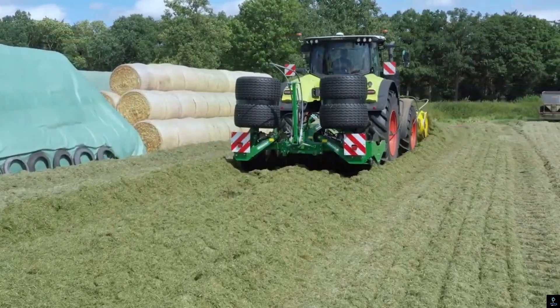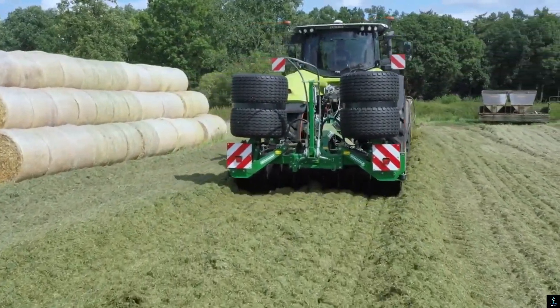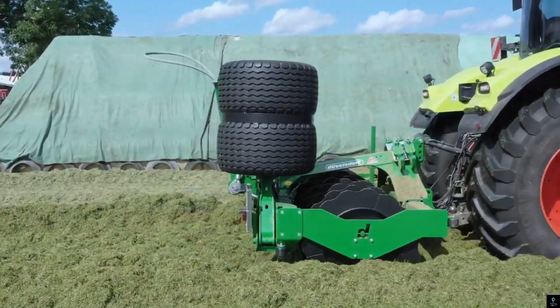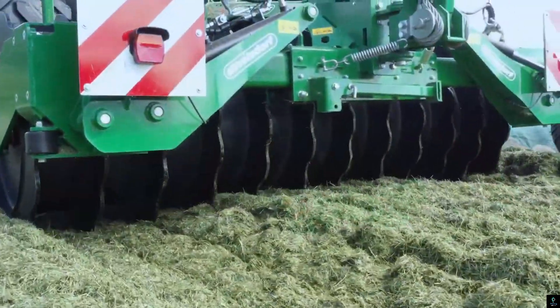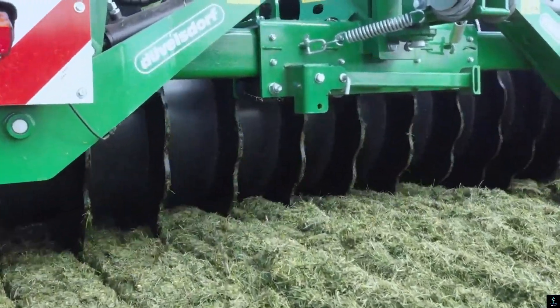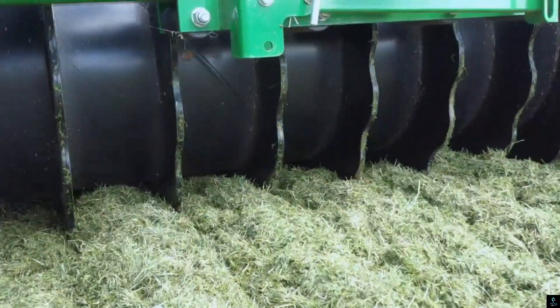Number two: the Doublesdorf Silage Roller with Side Shift. This is an essential tool for efficient silage compaction, ensuring high-quality forage preservation. Designed for versatility, it features a side shift mechanism that allows precise positioning for optimal compaction across silage clamps. The roller's robust construction and heavy-duty drums deliver even pressure, improving silage density and minimizing air pockets, which are critical for preventing spoilage.